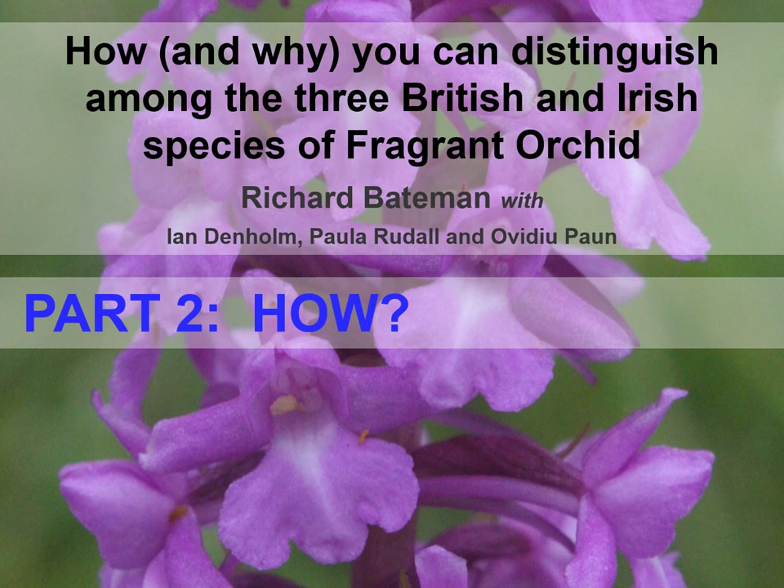Welcome to part two of our exploration of the British and Irish fragrant orchids. We'll now focus on the question of whether we can use morphology to identify orchid species that are more readily identified using DNA-based techniques. I'll be basing my comments on the results of an extensive morphometric survey of British and Irish Gymnodenia populations that Ian Denim and I began in 1985 but didn't formally publish until 2021.